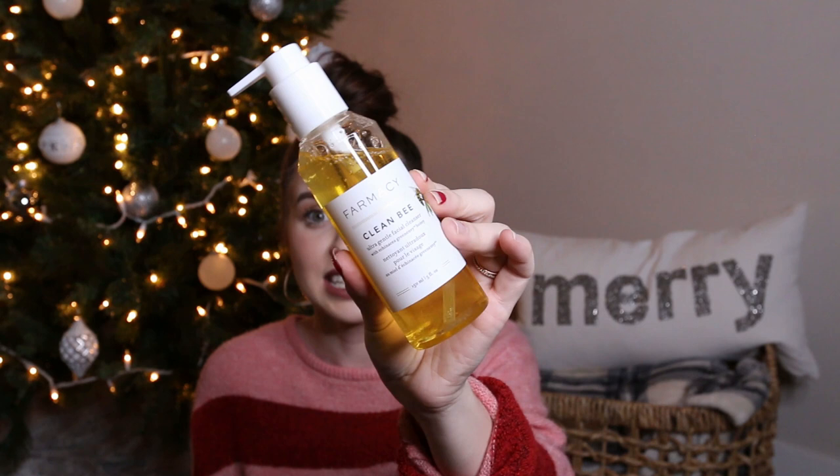Moving into Sephora — Sephora was the place where I got a lot of new things that I'm so excited to try. I really had a proper browse around and looked at ingredients and name brands that I haven't really tried before. The first thing I needed to pick up was a new cleanser. This is from Farmacy — this is the Clean B Ultra Gentle Facial Cleanser. I love their use of honey and hyaluronic acid specifically in this cleanser. It's a beautiful package and it looked like a great company, so I'm so excited to use this.